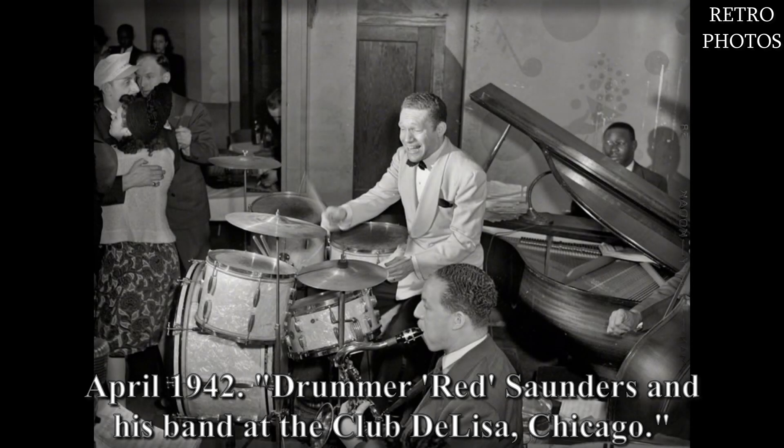April 1942. Drummer Red Saunders and his band at the Club de Lisa, Chicago.